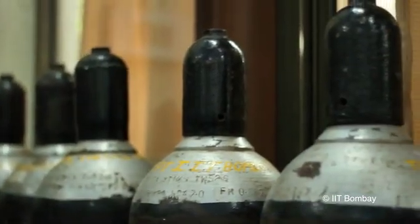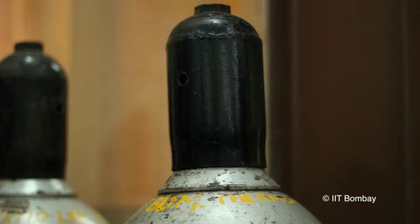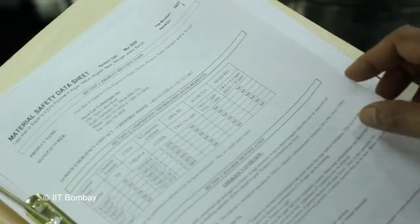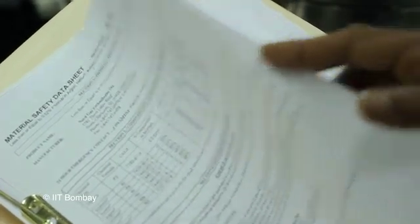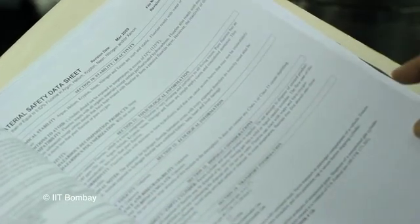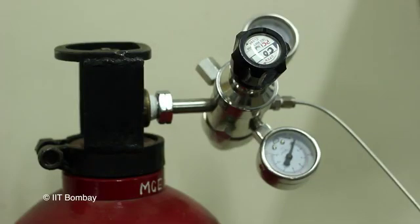If you have difficulty in removing the valve cap, inform the gas supplier. Do not attempt to remove it using any tools. Always refer to the safety data sheet for the gas before starting to work with it. This will help you to familiarize yourself with the hazards and emergency procedures. Use the right regulator for the gas cylinder, as interchanging regulators can cause failure resulting in serious injuries.